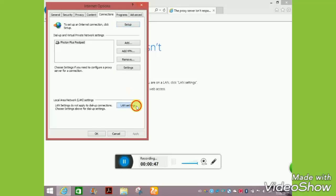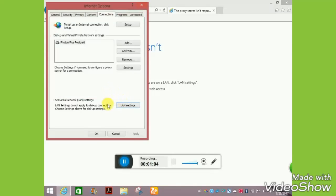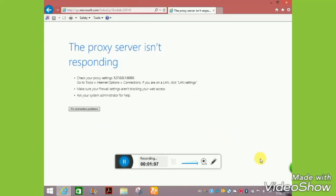Please click on 'Use a proxy server for your LAN.' Uncheck the box and press OK. Click OK. Now it's connected — let us check.